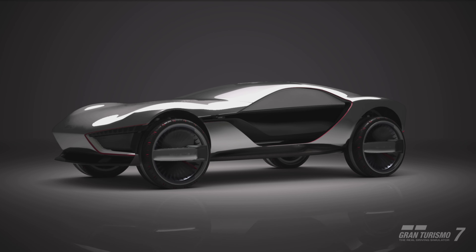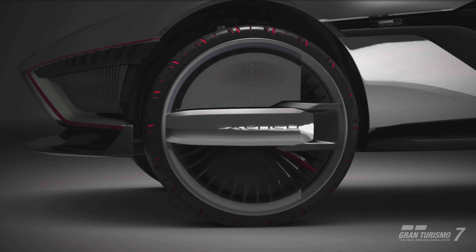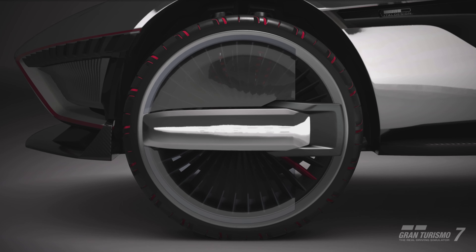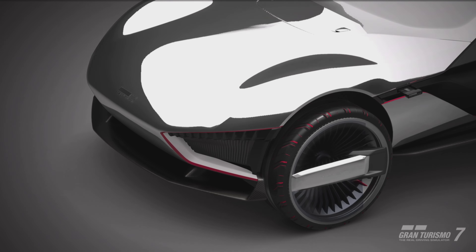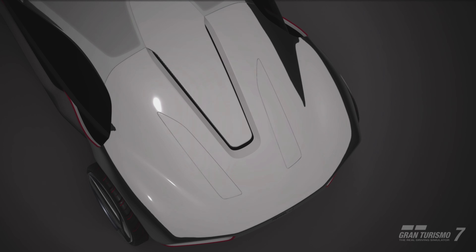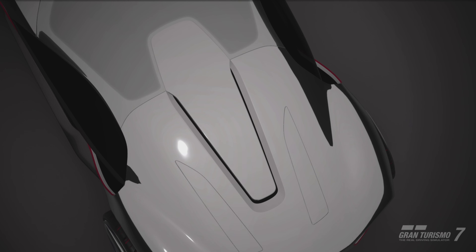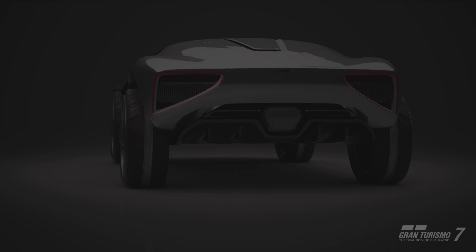Hey, what is up guys, welcome back to the channel and welcome back to Gran Turismo 7 car reviews. Today's video I'm continuing my series of car reviews for the update 1.29 machines. And it's going to be a two-for-one with this one, with both of the ItalDesign VGTs getting a review — the street mode and the off-road mode.